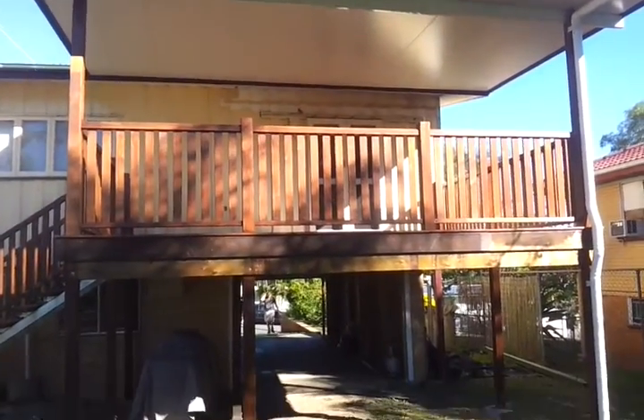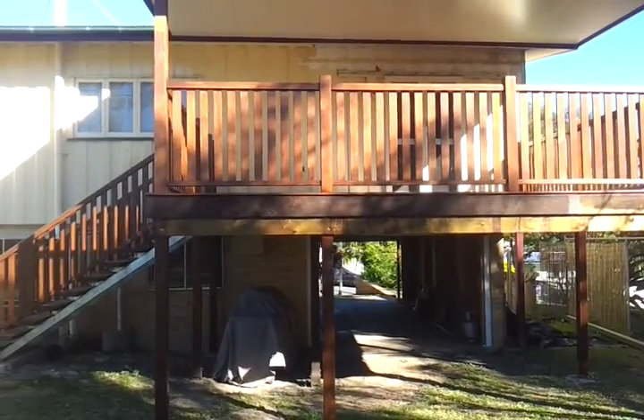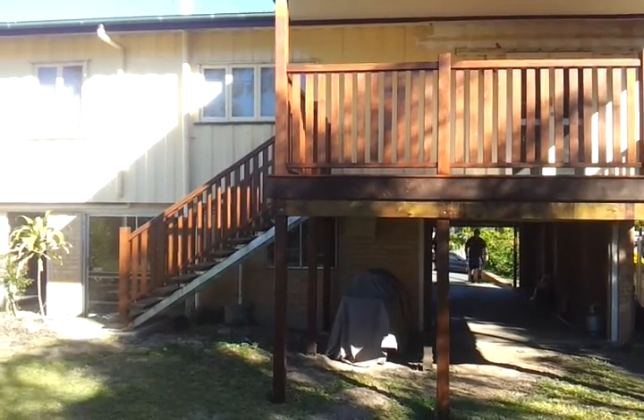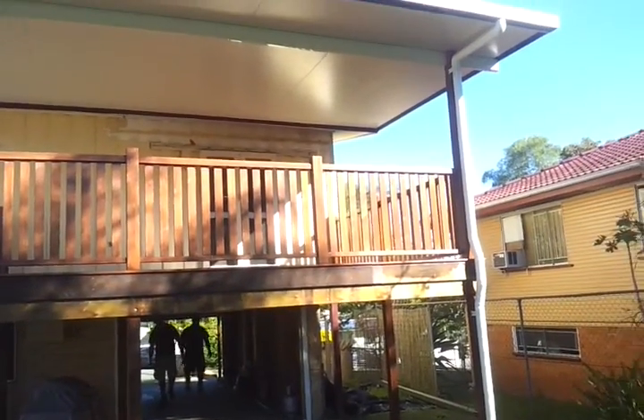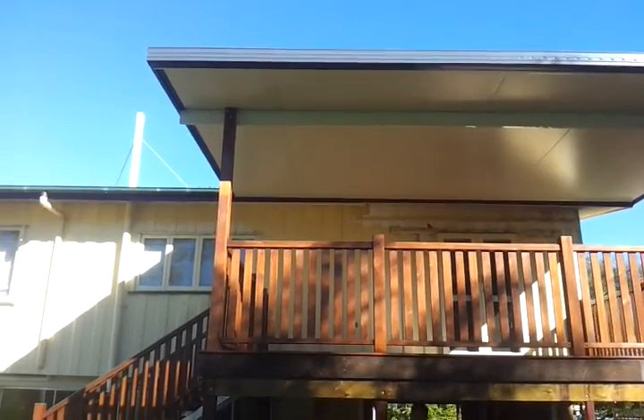Just showing you a final product here. What we've got is a colonial style Kwila deck which was already existing. The clients have had this recently built, but what we've come here to install is a brand new insulated patio roof.